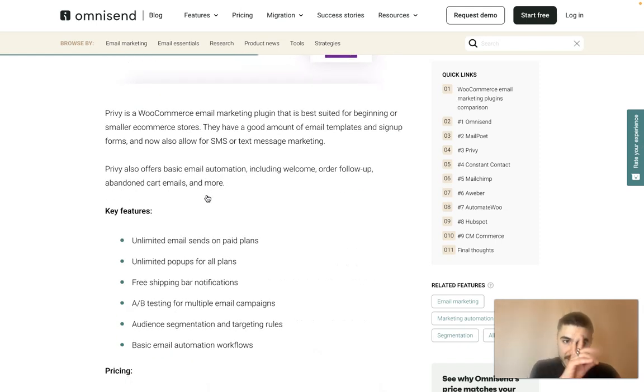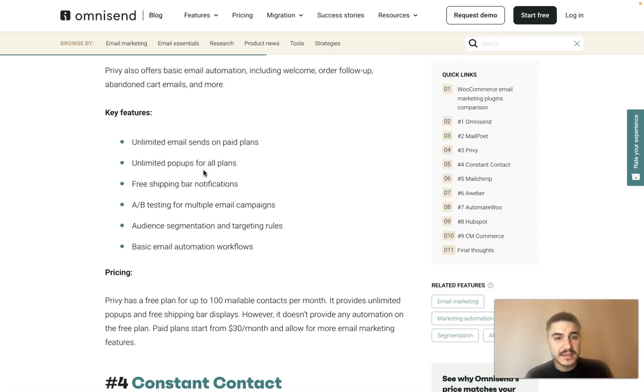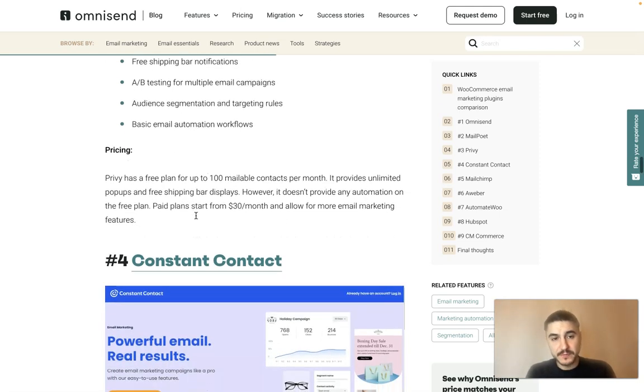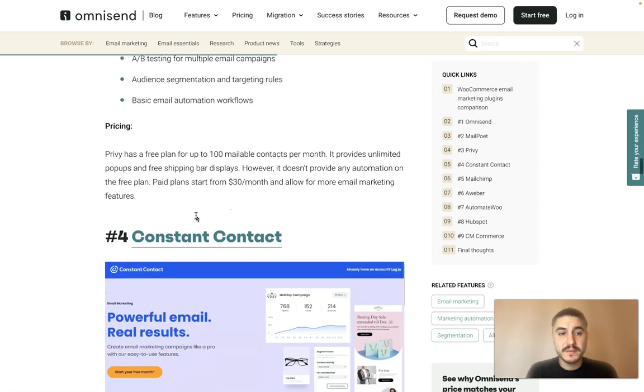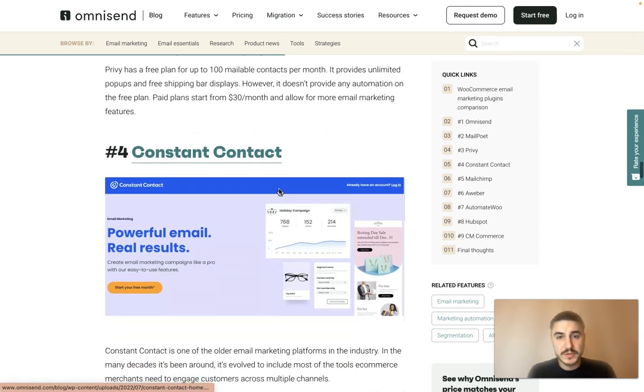Privy is great for beginners and smaller e-commerce stores. They have a good amount of email templates and sign-up forms, and they also allow for SMS or text message marketing. They offer basic email automation including welcome emails, order follow-up, abandoned cart emails and more. Key features include unlimited email sends on paid plans, unlimited pop-ups for all plans, free shipping bar notifications, A/B testing for multiple email campaigns, audience segmentation and targeting rules, and basic email automation workflows. The free plan covers up to 100 mailable contacts per month with unlimited pop-ups and free shipping bar displays. Paid plans start from $30 per month.